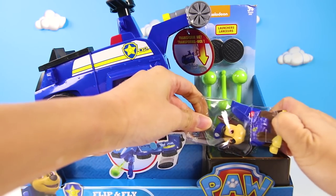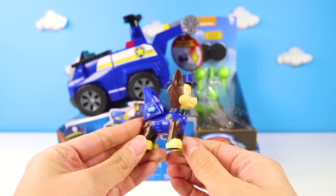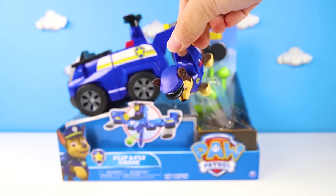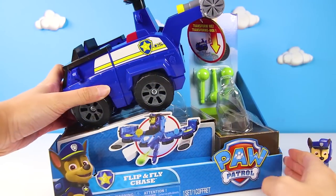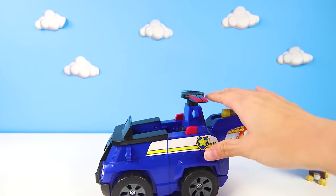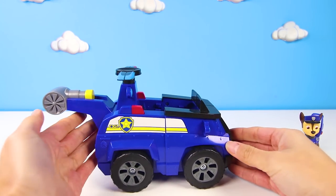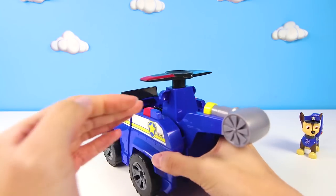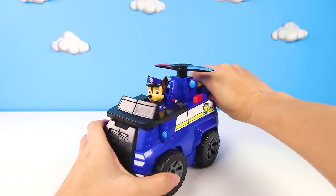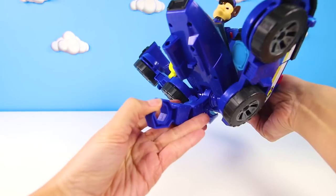I can't wait to open it and see all of the amazing things it can do. And look who is already here with the cool change of gear — it's Chase! He even has a flip and fly handle. Let's take a look at his brand new vehicle. This is one of the biggest Paw Patrol toys I've ever seen. But how does it work? First, Chase gets in the car.